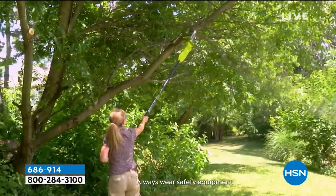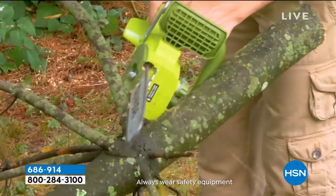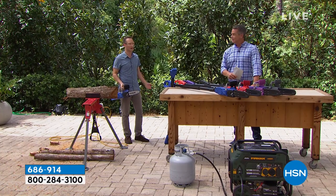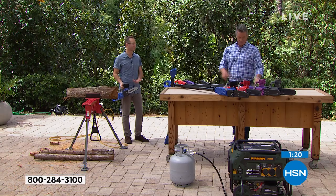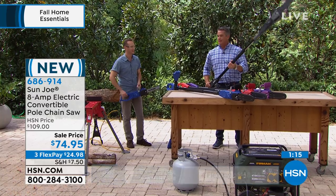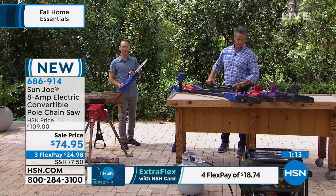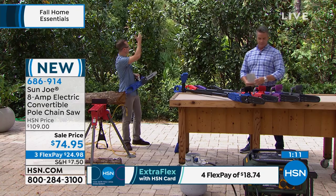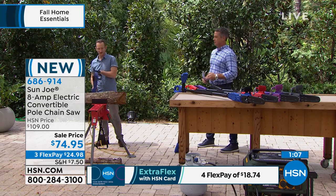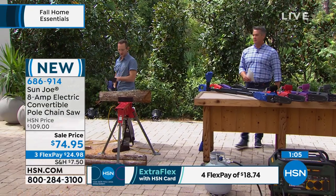Look at this lady — she grabbed her chainsaw, plugged it in. What she didn't do: she didn't have to yank anything, didn't have to find gas. You convert it and you have a handheld chainsaw. She got down some of those big branches, then gets into handheld saw mode and just starts going.